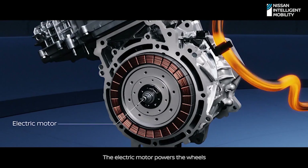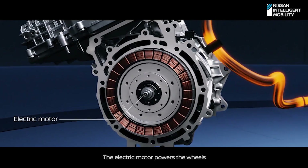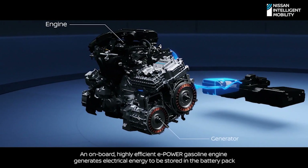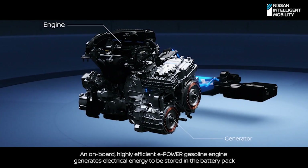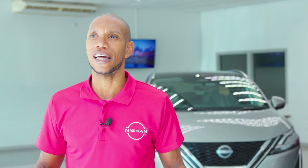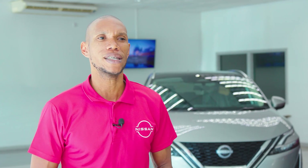By eliminating direct engine-to-wheel connections, e-Power reduces energy consumption, creating a more efficient and simplified drivetrain compared to conventional hybrids. This system significantly impacts fuel efficiency.